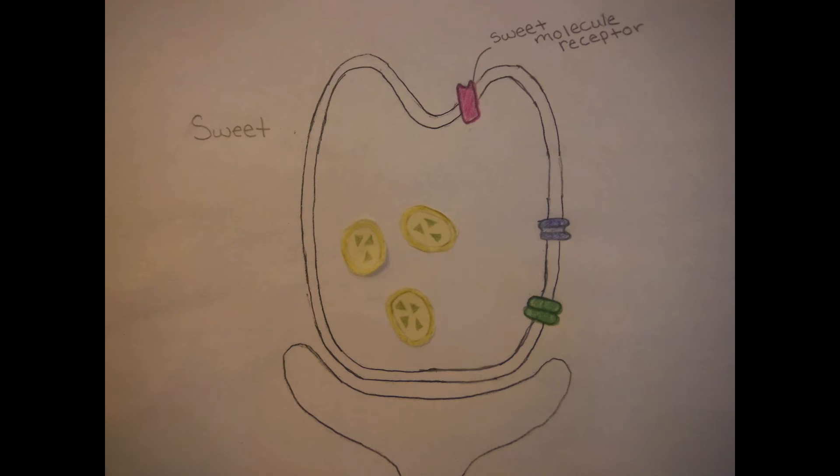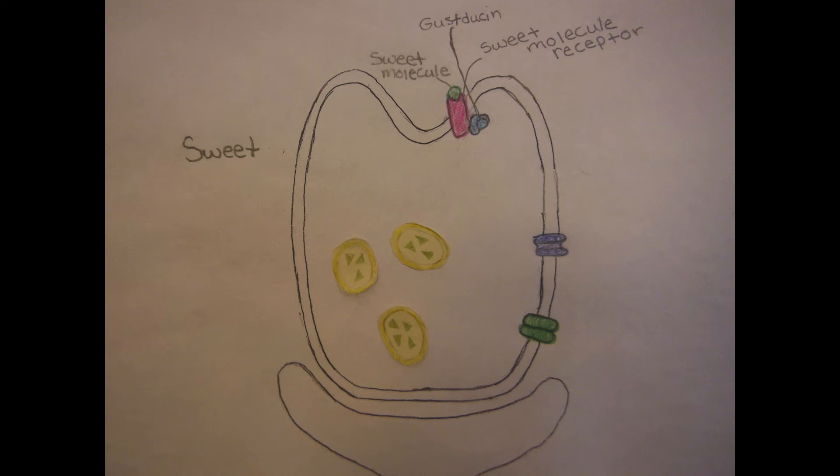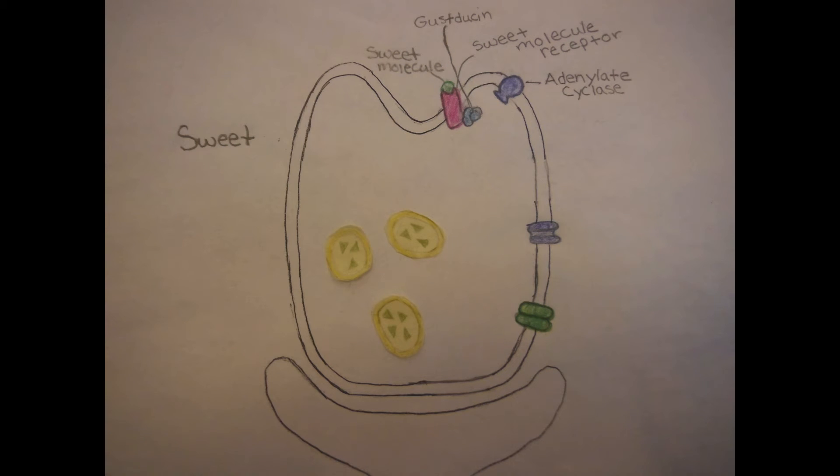When you have a piece of candy, a sweet molecule binds to the sweet receptor on the taste receptor cell, causing a conformational change. This activates the G-protein, which in turn activates adenylate cyclase.